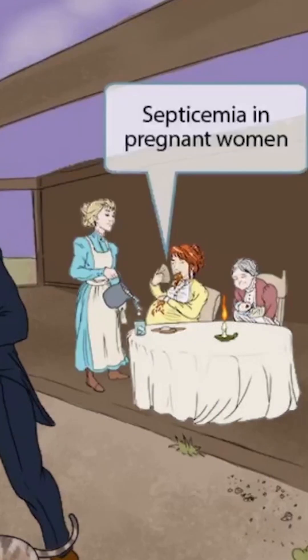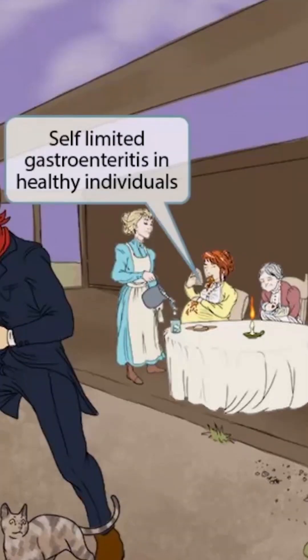Now let's focus on the pregnant woman. Notice that she appears pretty sick — she's vomiting and fanning herself. She kind of looks septic. This septic appearance of the pregnant woman should help you remember that listeria can cause septicemia in pregnant women. She's also vomiting, and the vomit should help you remember that listeria can cause a self-limited gastroenteritis in healthy individuals.